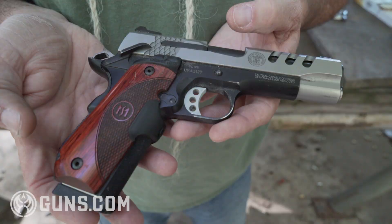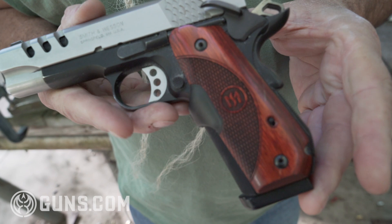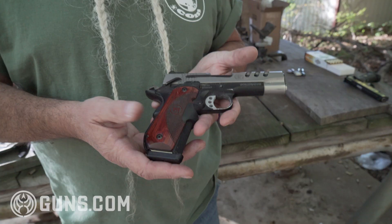Any gun I carry for protection is going to have a Crimson Trace laser grip. A lot of people say a laser is a gimmick — it's not. If somebody's dragging your daughter into a van at 25 yards at night, you need to know where that bullet's going. If you can't see your sights, you can see that laser.